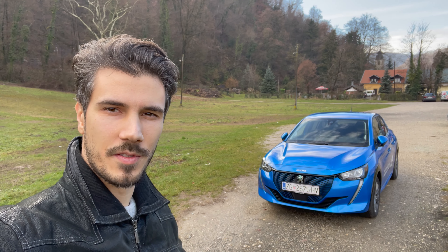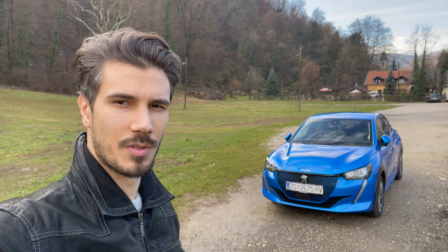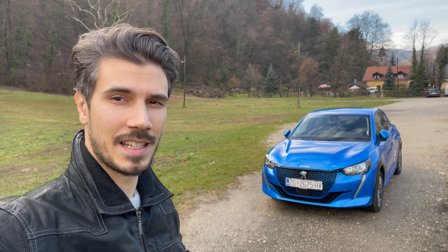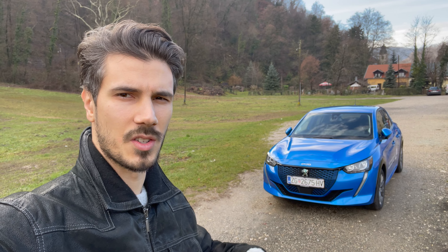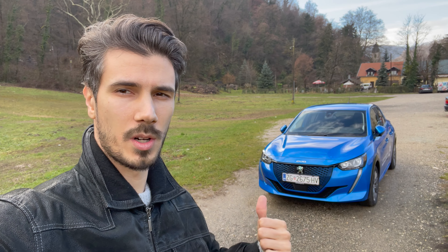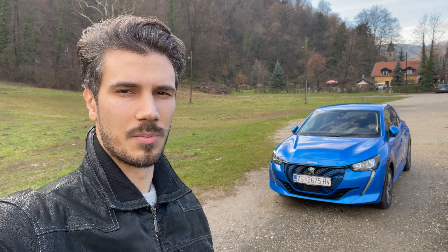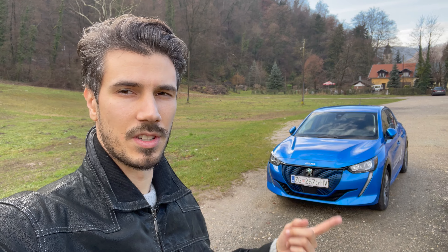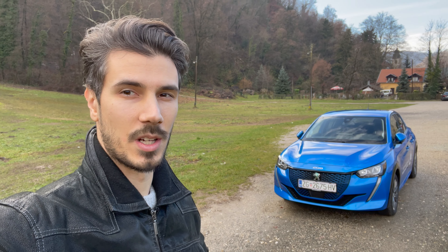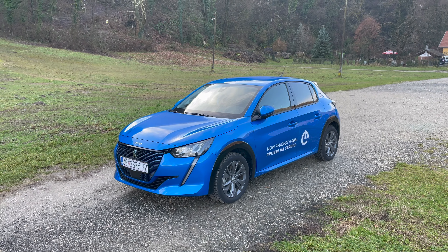Hey ladies and gentlemen, welcome to a new review. Behind me is the new Peugeot e208, fully electric. We also reviewed the e2008 last time, so subscribe to the channel if you want to see that - click the bell to get a notification when I upload. There's going to be point-of-view driving, night point-of-view driving, and a full review of the exterior, interior and infotainment. Let's jump in.